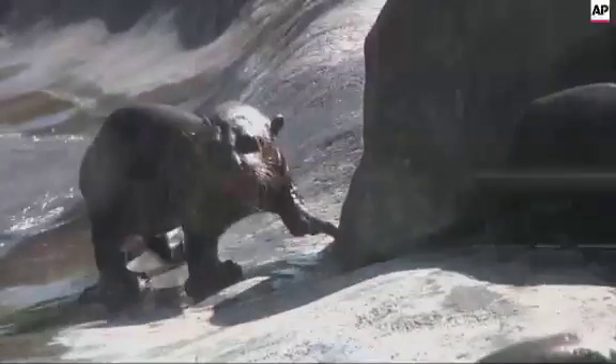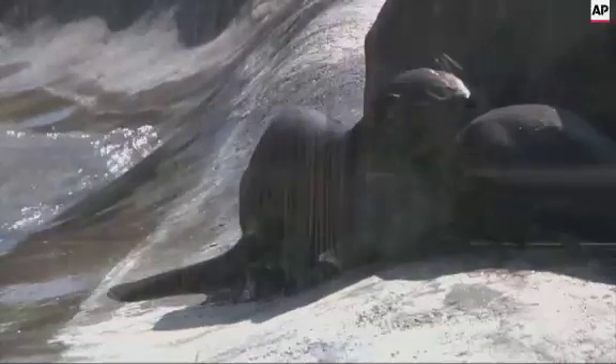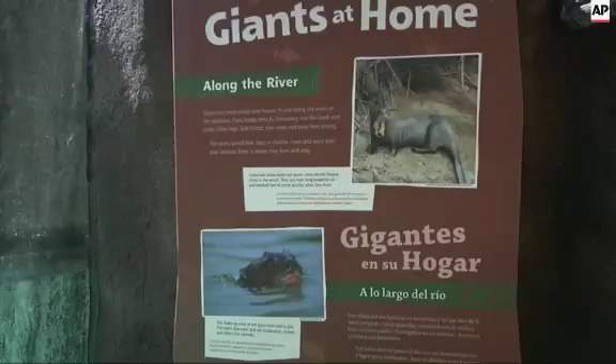Therefore it's easy for the babies to swim. It's easy for them to get in. I can clean that on this side more.